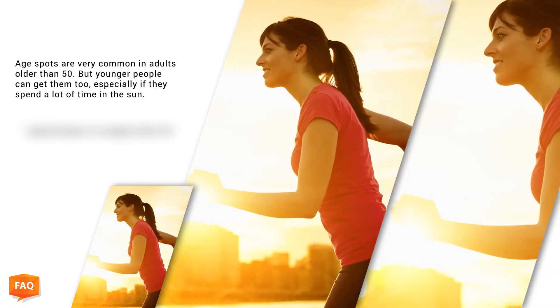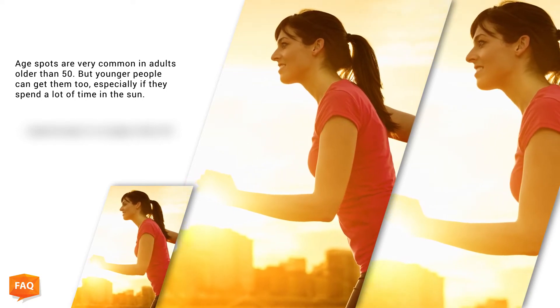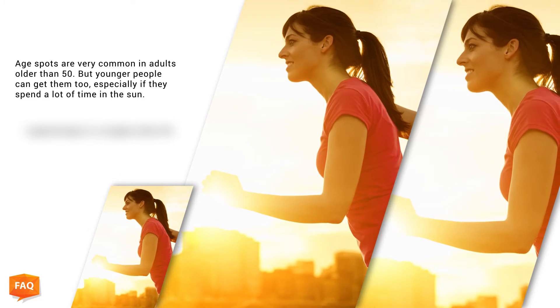Age spots are very common in adults older than 50, but younger people can get them too, especially if they spend a lot of time in the Sun.